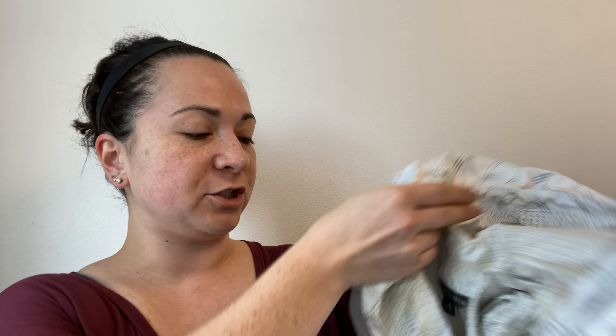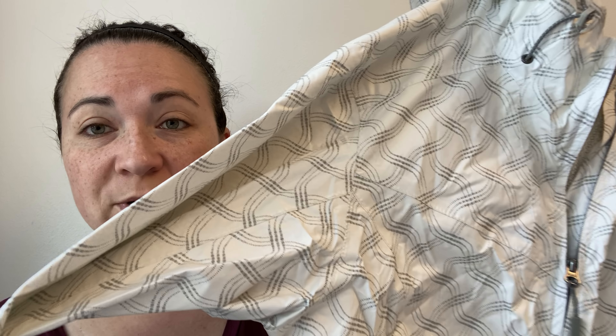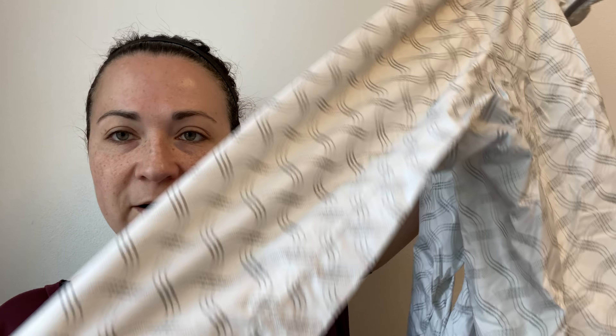First up is this Eddie Bauer jacket. I actually recently picked up this exact same item — same print, same size — and it sold really quickly. This is just a lightweight shell, size extra large, with this cool white pattern. I thought about keeping it the second time around, but I know the last one sold really quickly. Some Eddie Bauer stuff sells fast. I really like picking up the Eddie Bauer Ascent line — if you see Eddie Bauer Ascent, check comps on it because it might be worth your time.